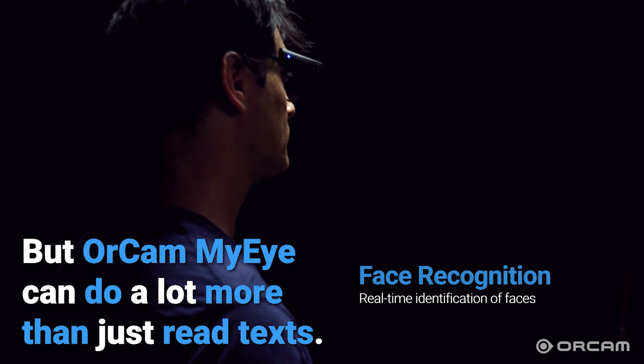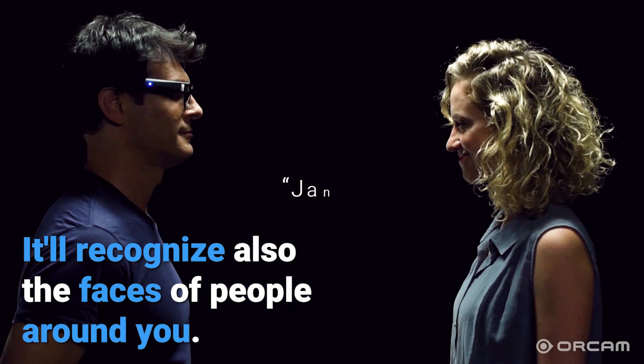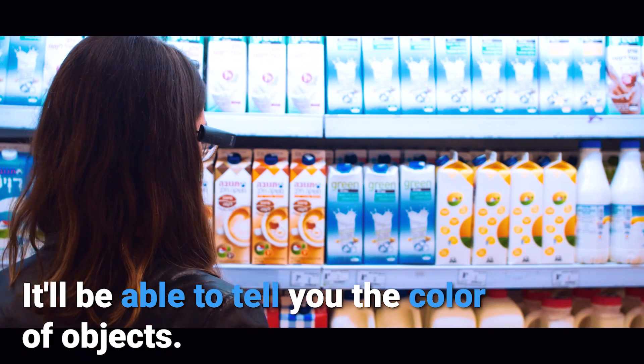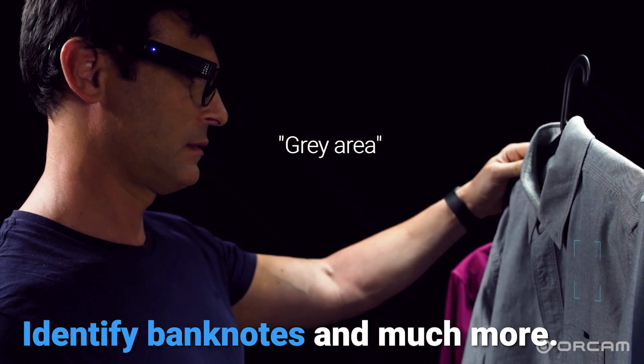But OrCam MyEye can do a lot more than just read text. It'll recognize the faces of people around you. You can teach it to recognize products, it'll identify barcodes, tell you the color of objects, identify banknotes, and much more.